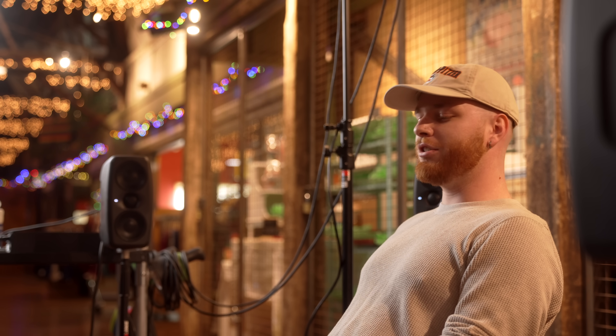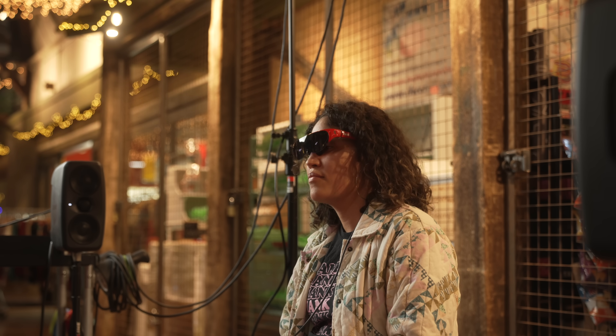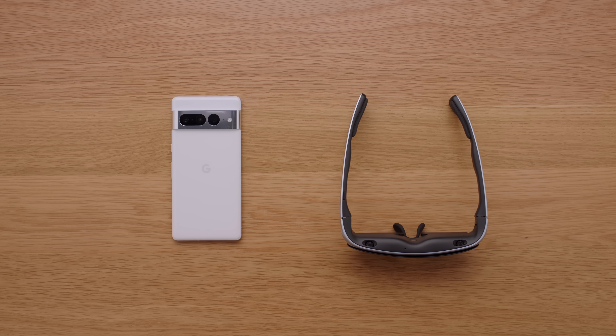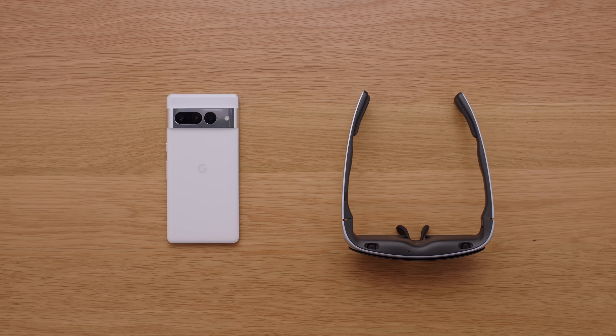That of course is the extreme of the extreme use cases, but it is cool to see whether it is that ridiculous 11-speaker Dolby Atmos setup or something as simple as the glasses and an iPad mini — it adds value both ways. If you want to check these out for yourselves, I believe they still have a special deal going on that I will link to down below. Again, thank you so much for watching. This is Jonathan and I will catch you guys later.